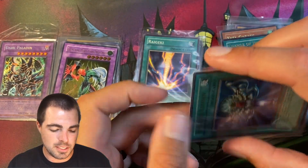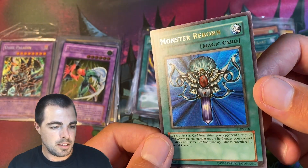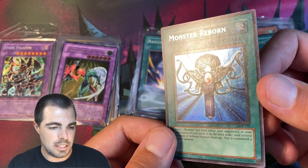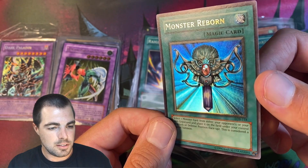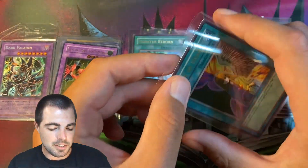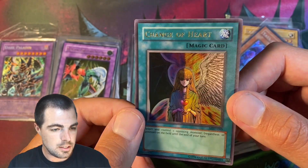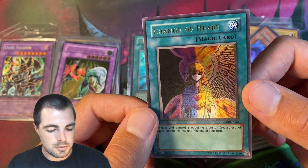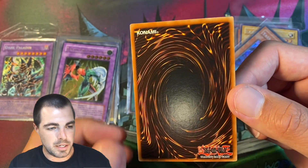Less than whatever the price says on the sleeve. And then another LLB kind of 1.5 print — this has a foil shift as well. Let me know your thoughts on those if you think those are good buys. And then we have an original unlimited Change of Heart — once again just really nice, really mint, with a beautiful back.